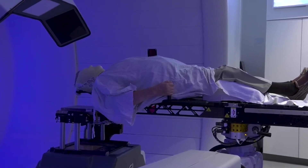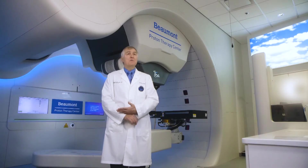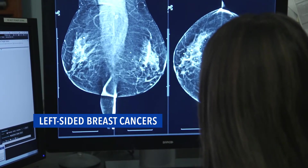Our Proton Therapy Center focuses on the diseases in which protons can make the most difference. That's patients with head and neck cancers, with left-sided breast cancers, where the dose to the heart can be zero. That kind of treatment allows us to dramatically reduce late toxicities.